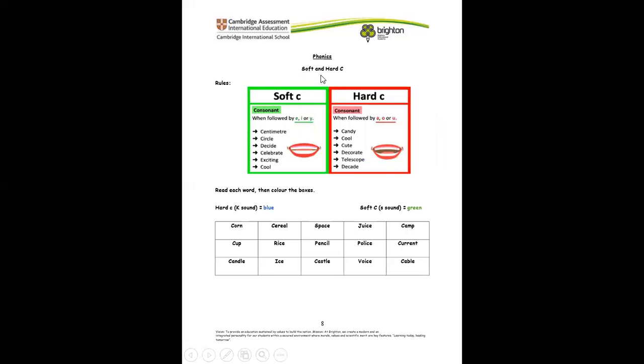The same applies to soft C and hard C. The soft C is followed by E, I, or Y. And the hard C is followed by A, O, or U. The hard C has the K sound while the soft C has the S sound. Here, if it's a hard C, we color it blue, and if it's a soft C, we color it green.